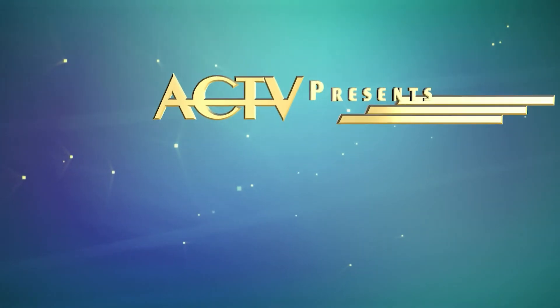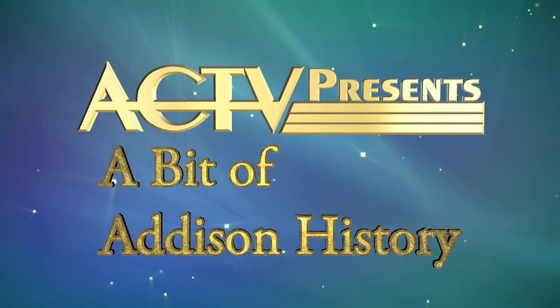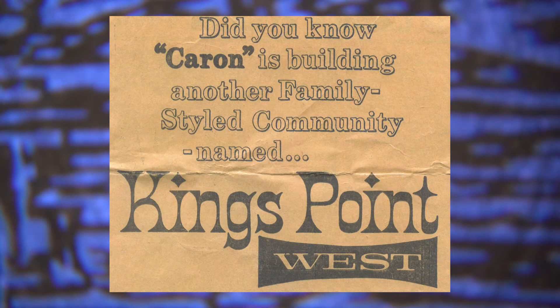For this segment of A Bit of Addison History, we will examine the development of two subdivisions in Addison in the late 1960s to the early 1970s. Kings Point West and Kings Point III were the 9th and 10th developments of the Justin A. Caron Construction Company. In a March 15, 1969 Chicago Tribune ad, Caron Construction Company states it's true, and they're happy to announce the newest addition to the Caron family of communities, Kings Point West, their 9th in the Addison area.